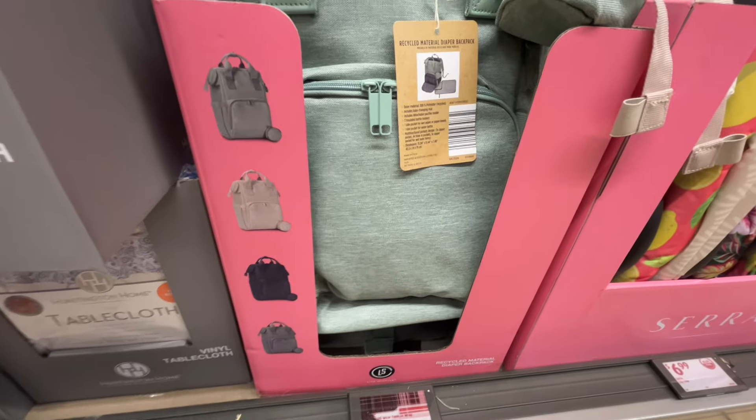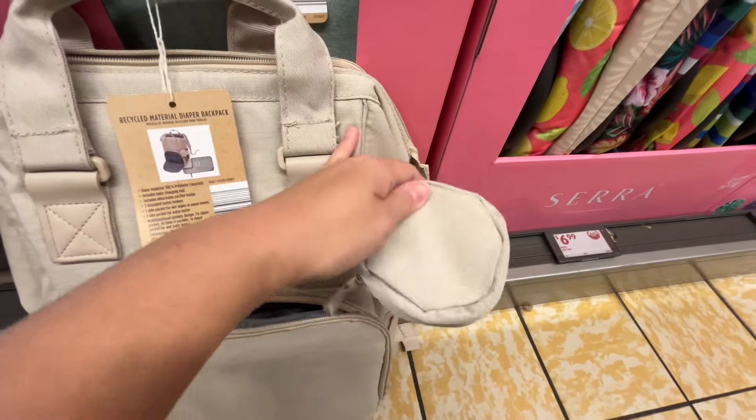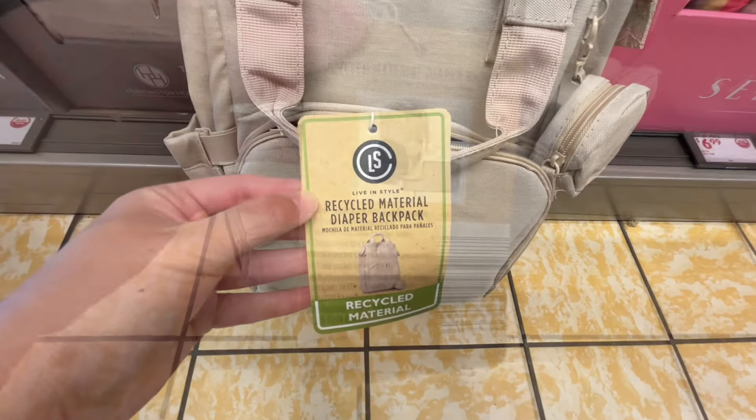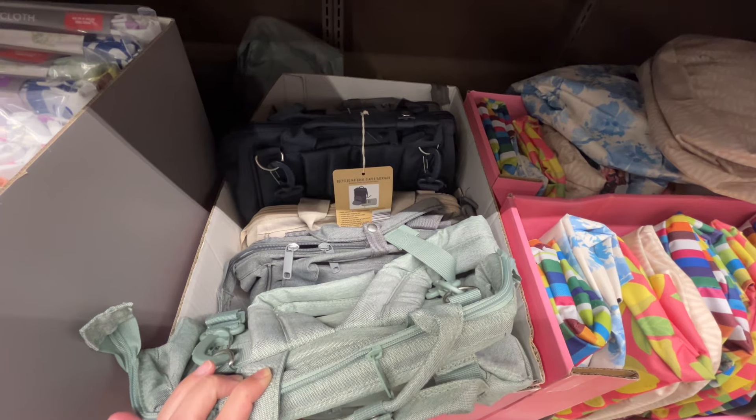These are the Live-In Style recycled material diaper backpacks for $14.99. It includes a baby changing mat and there were about four different colors to choose from. They look really nice and I like all of the pockets for organizing everything. Similar brands are around $35 at Target.